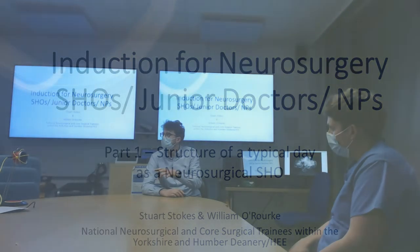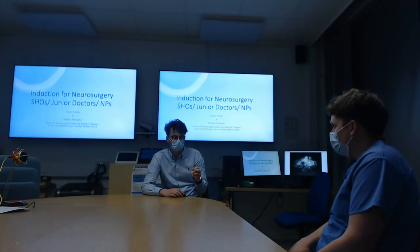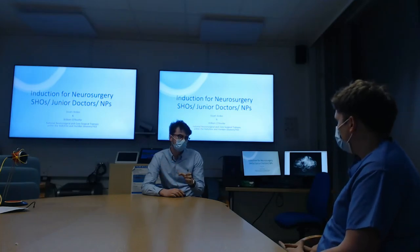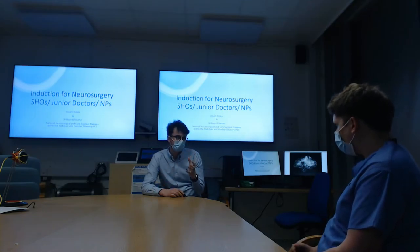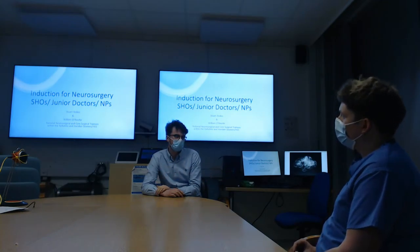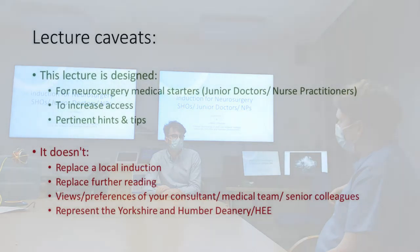In terms of structure, we're going to go through what the normal working day looks like — that's the traditional induction thing, and obviously every trust will be slightly different. Then we'll move into talking about the important things you need to know about cranial neurosurgery and spine neurosurgery, so you can start engaging the thinking process when ordering scans and looking at blood results.